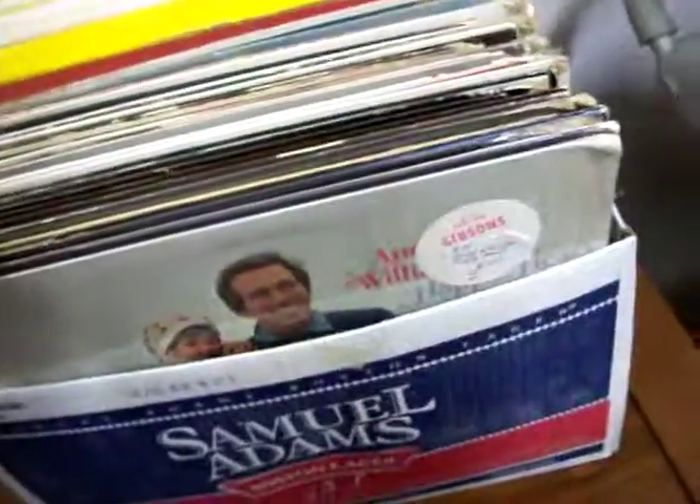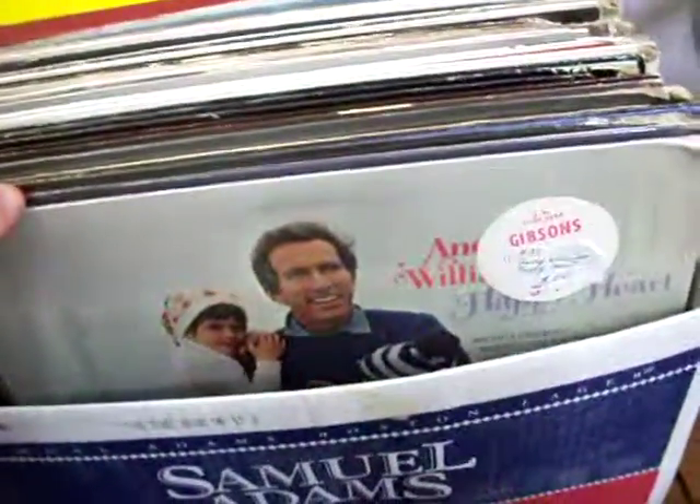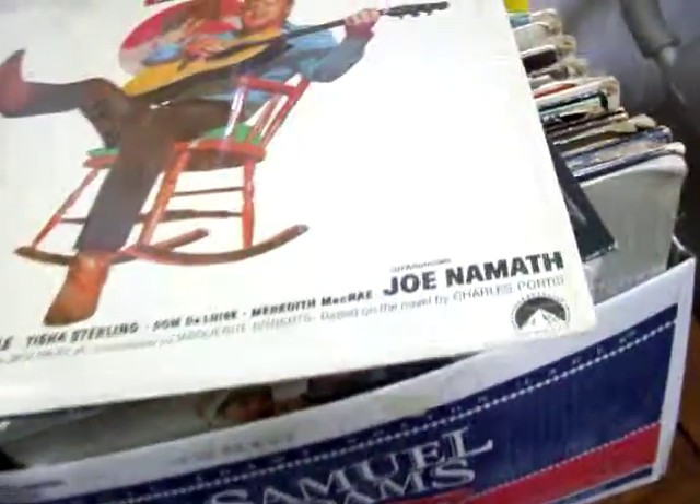Got a lot of 78 records here. Got eight or nine Andy Williams albums, have some Glen Campbell, Tom Jones, and a bunch of others in there.